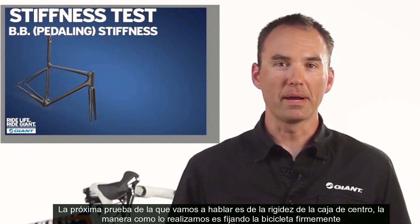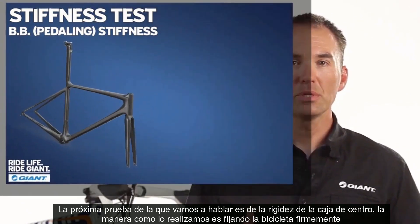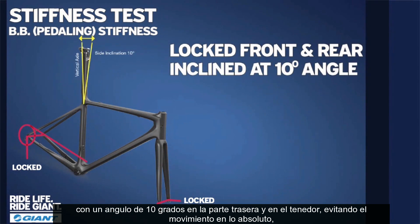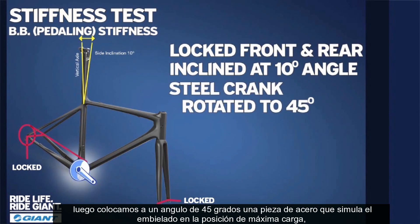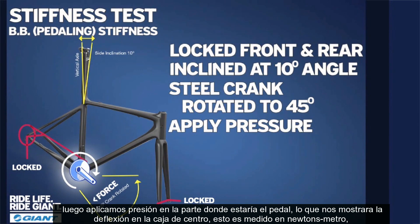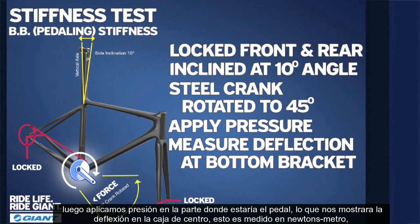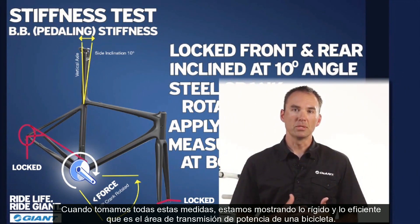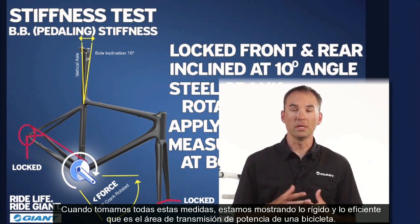The next test we're going to talk about is the bottom bracket stiffness test. How we set up and administer this test is the bike is locked into a steel fixture at a 10 degree angle. The rear dropouts and the fork dropouts are locked into the steel fixture so they cannot move. We then put in a steel fixture which simulates crank load. The crank arm is set down at a 45 degree angle, which is the highest point of power in any given pedal stroke. We apply pressure to the end of that crank arm, which shows us the deflection in the bottom bracket measured in Newton meters — showing how stiff and efficient the powertrain area is within a given bike.